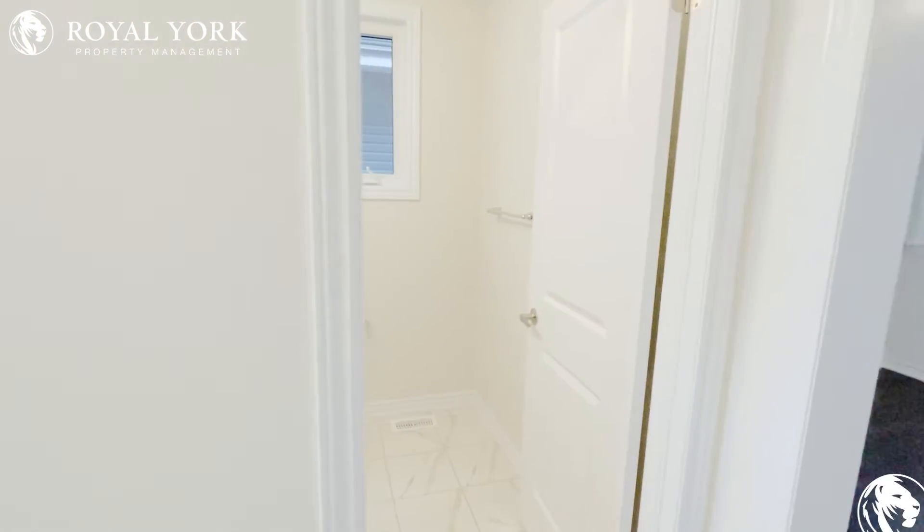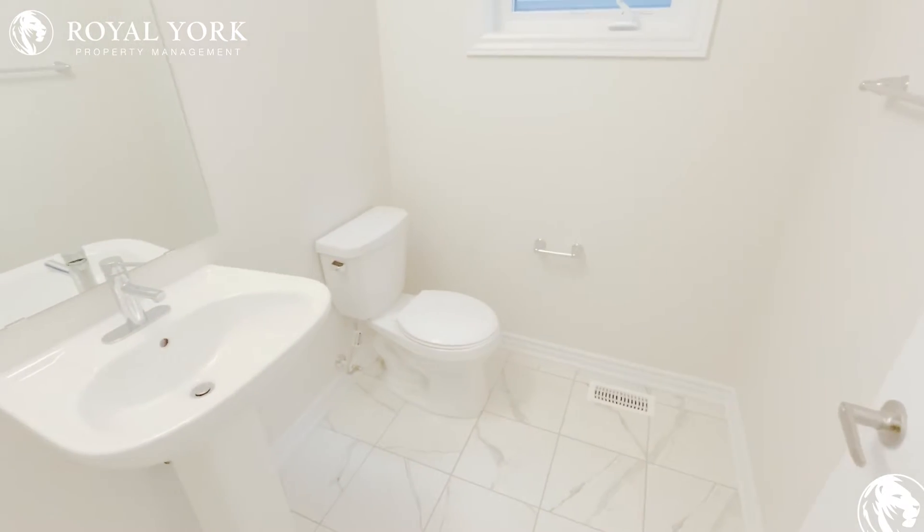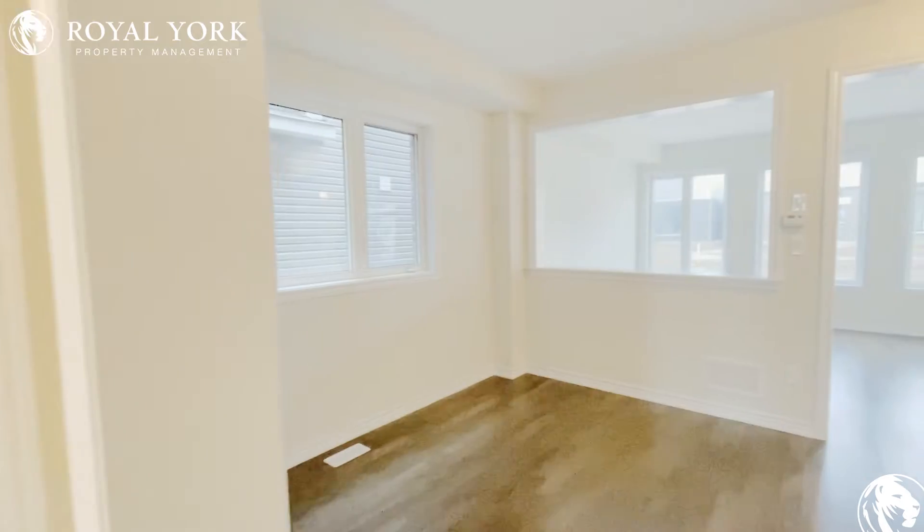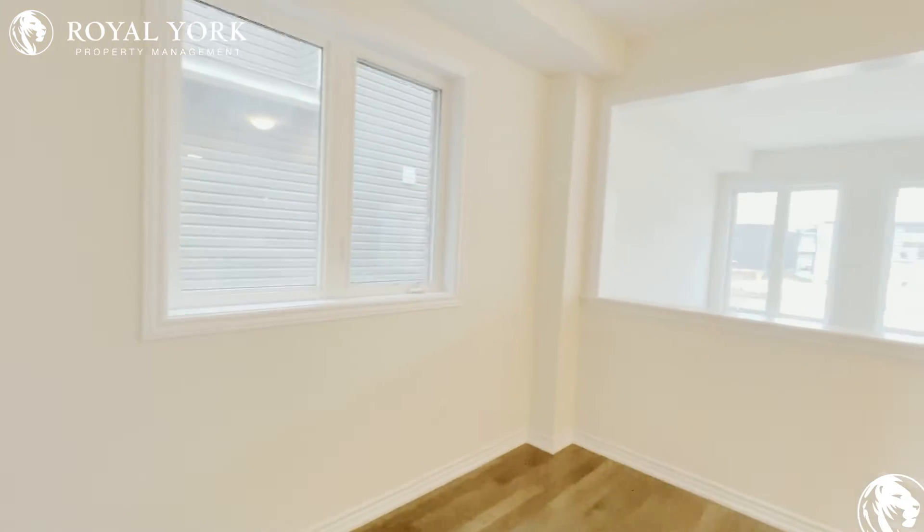Our first door here is the powder room, and there are two more full bathrooms upstairs, so it's two and a half baths and four bedrooms.